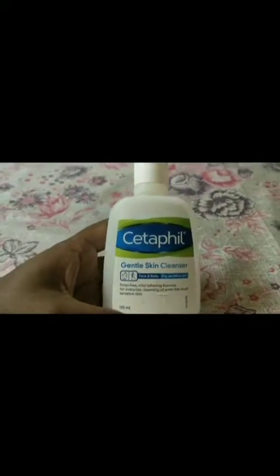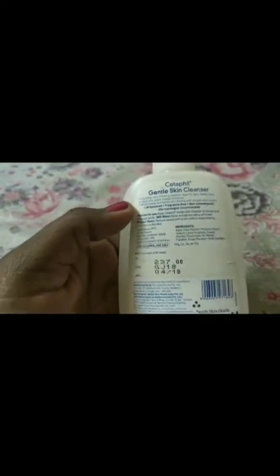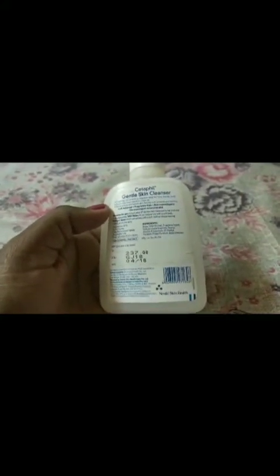I will show you this cleanser in the winter. I will link it on Amazon. The price is Rs. 237, and I have a 10% discount on Amazon.